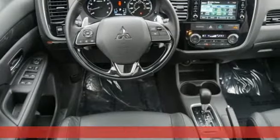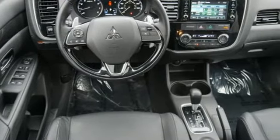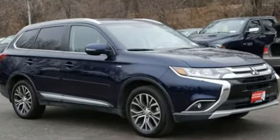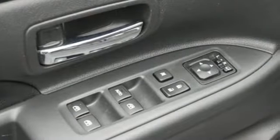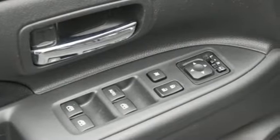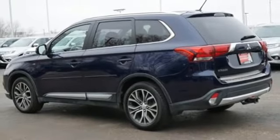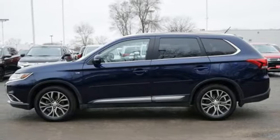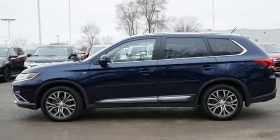Automatic transmission, front heated leather bucket seats, Bluetooth wireless audio streaming, auto dimming rear view mirror, dual zone climate control, power heated mirrors, voice activation, express open and close sliding and tilting sunroof, fast key, and V6 engine. Take it for a test drive today.